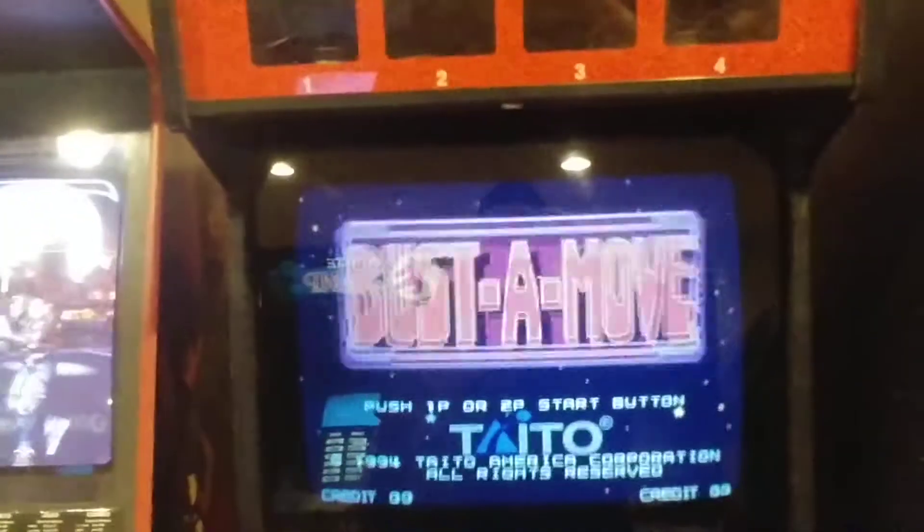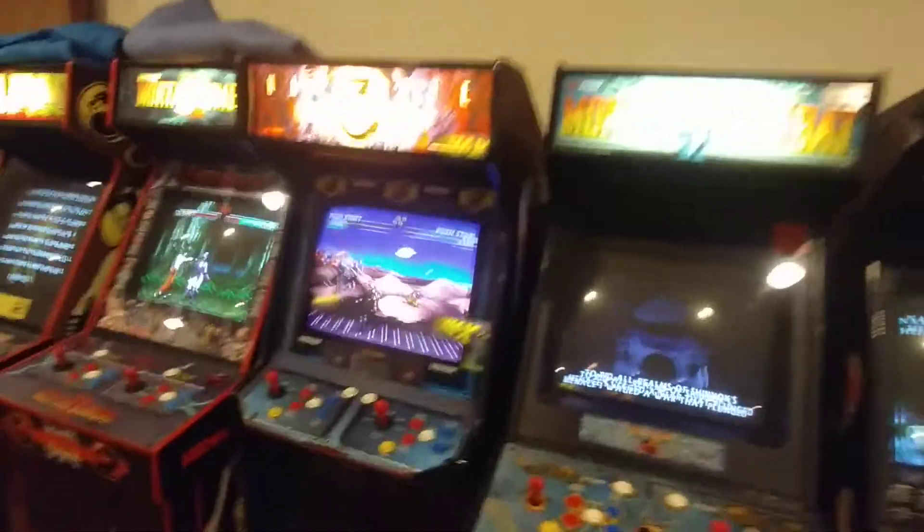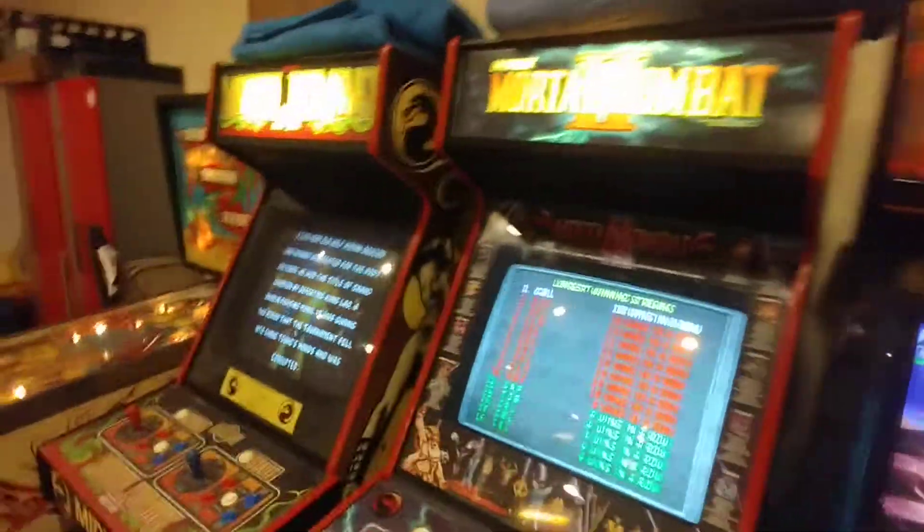Bust a Move. Killer Instinct 2 — another Killer Instinct 2. Mortal Kombat 4. Mortal Kombat 3, 2, 1.